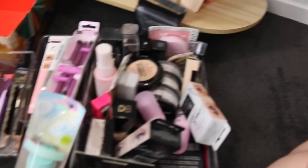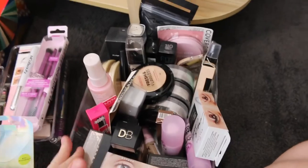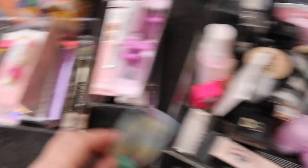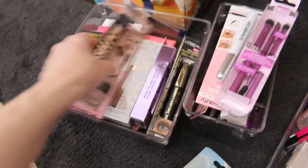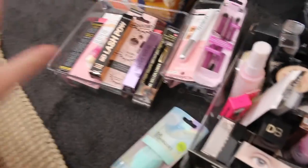This shelf in the cupboard I am going to keep all the makeup in. At the moment this container is like backup makeup — I used to buy so much. And then I've got new makeup that I need to test out here, and just more backup. So this needs a little bit of organization.